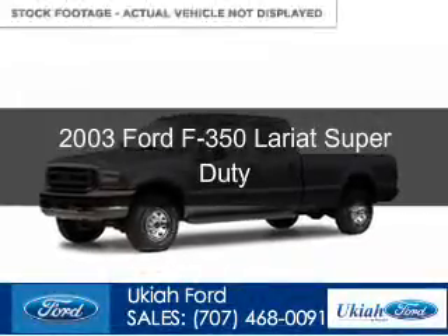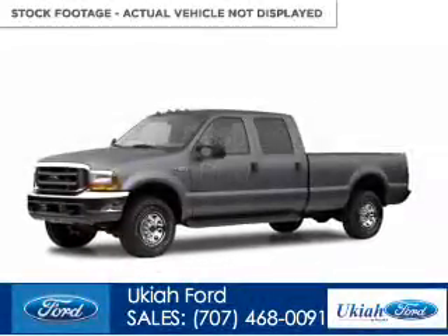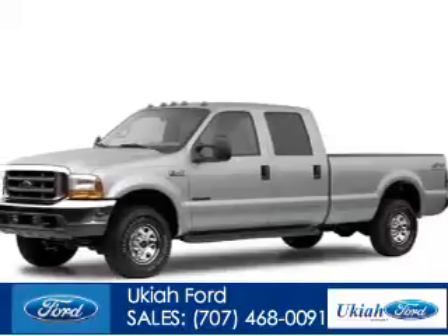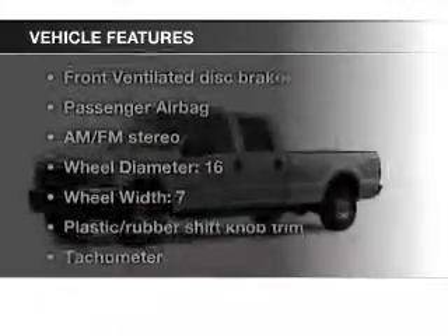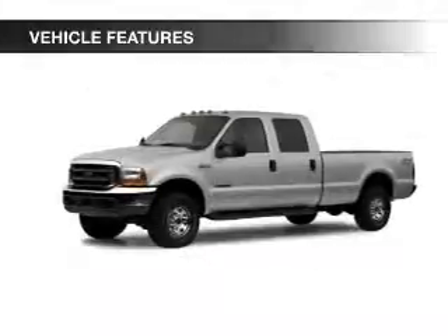This is a used 2003 Ford F-350, powered by 4-wheel drive, a 6-liter, 8-cylinder engine. The features include power steering and AM-FM stereo.